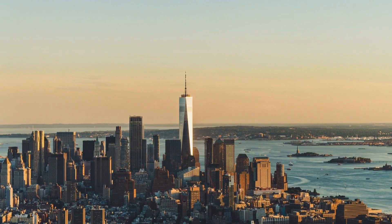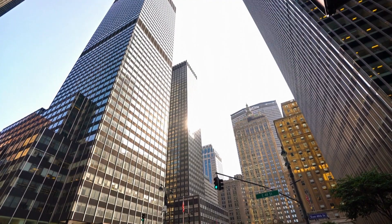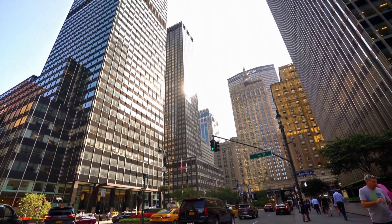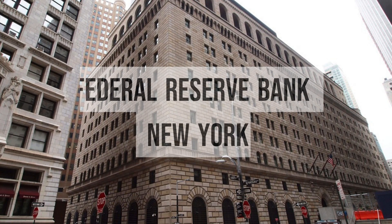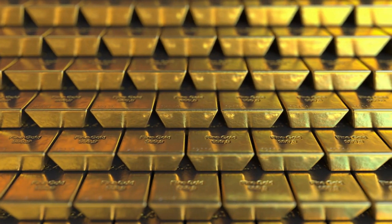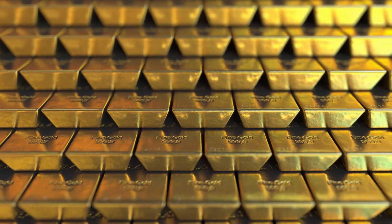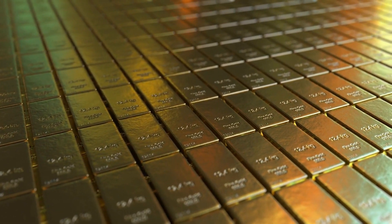The largest accumulation of gold in human history is located deep underneath the heart of Manhattan's financial district. Some 80 feet beneath sidewalk level, the Fed's special vault is built into the bedrock and entrusted with deposits from central banks across the globe. Inside sits 7,000 tons of gold bars, around 5% of all the gold ever mined. At its peak, the vault contained over 12,000 tons of monetary gold in 1973.